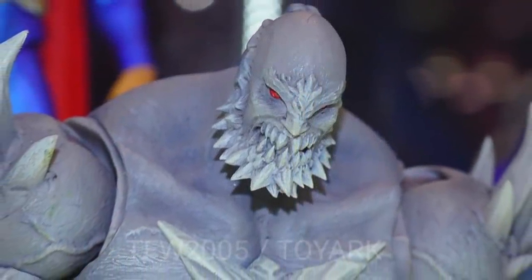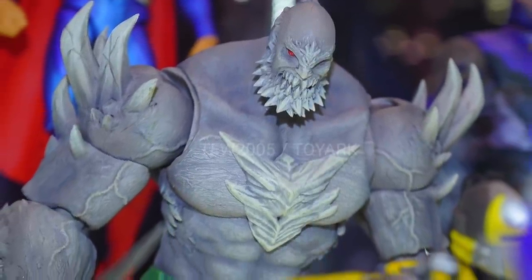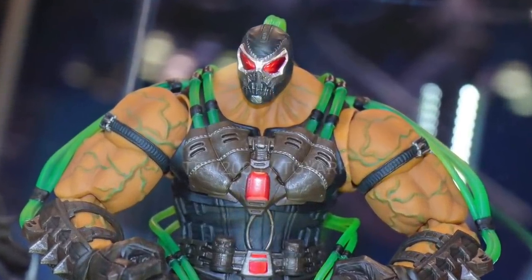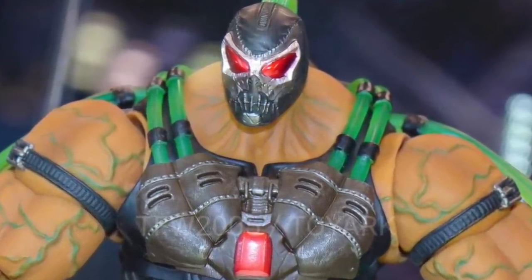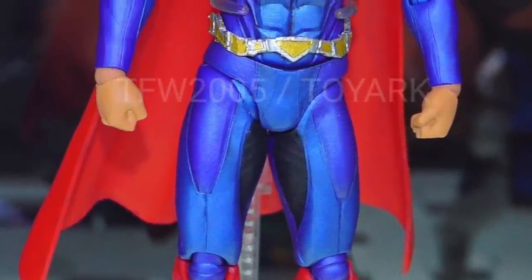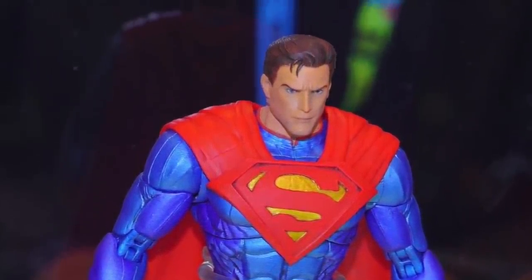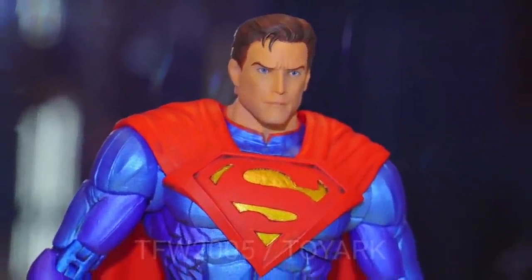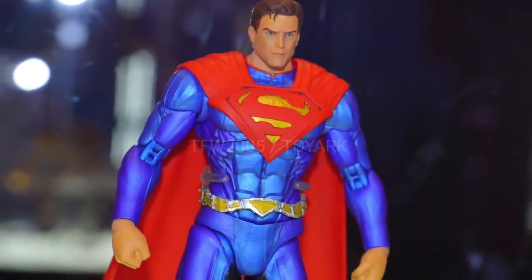I heard that Storm doesn't really like to do female characters, and that bums me out a little bit because there are a lot of female characters in the Injustice game with really cool designs. I'm hoping they can get a few done. I heard that Capcom put pressure on them to get their female characters made, but I don't think DC is the type of company to put pressure on a toy company to make certain characters — I think they care enough to sign off on things but not to guide them in a direction.